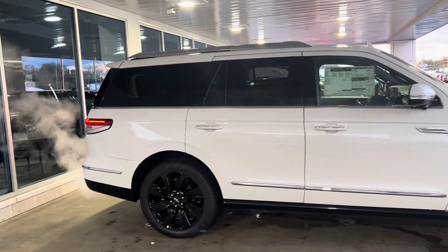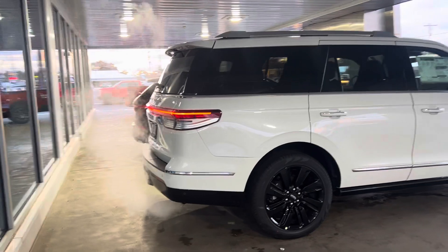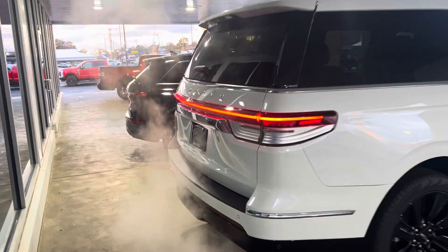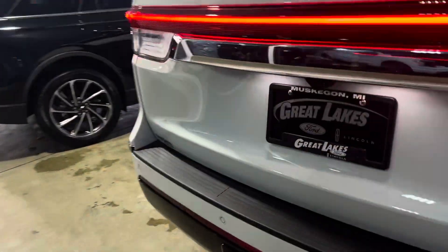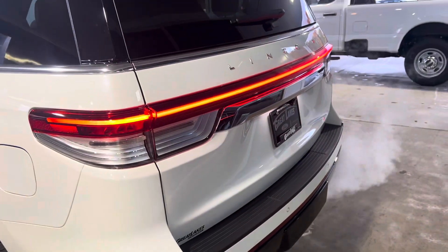This vehicle will parallel park itself. It has a 360-degree view camera all the way around the vehicle, rear parking sensors, and front parking sensors. This has a towing package hidden behind this little panel with a 7-pin and 4-pin wiring harness.